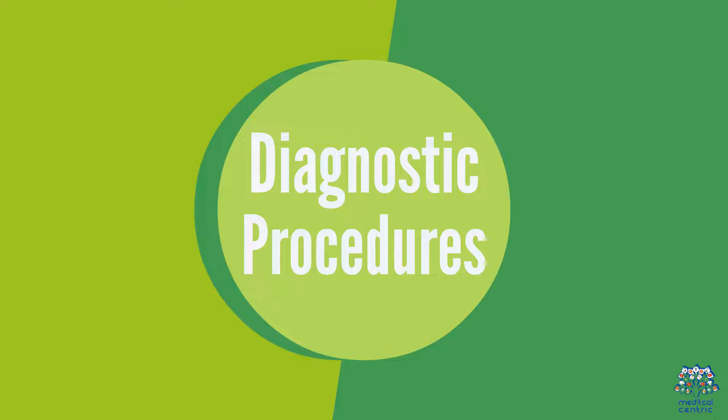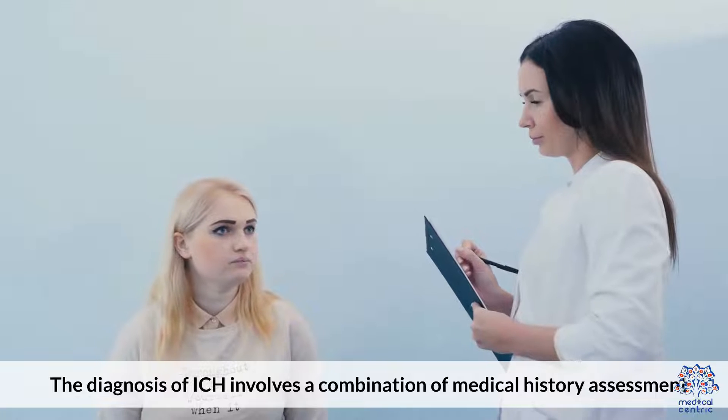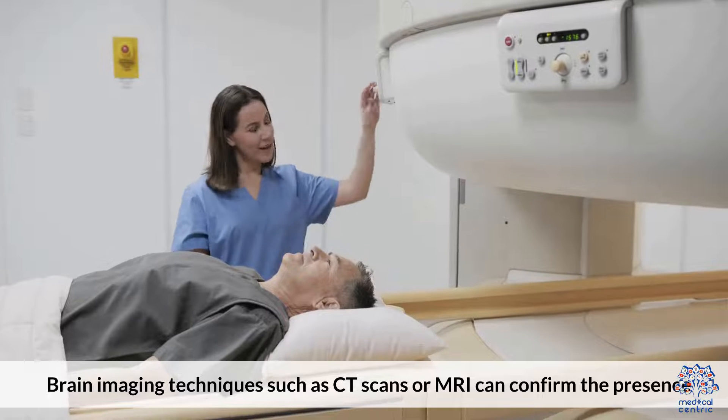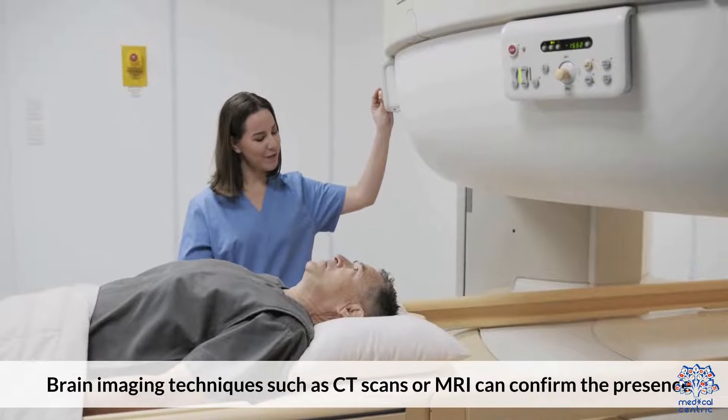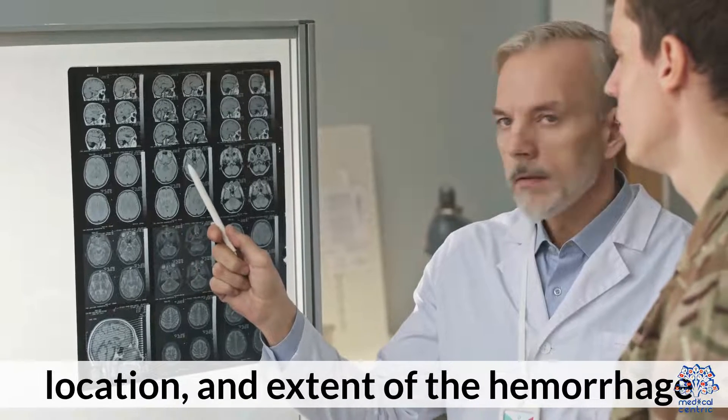3. Diagnostic Procedures. The diagnosis of ICH involves a combination of medical history assessment, physical examination, and imaging tests. Brain imaging techniques such as CT scans or MRI can confirm the presence, location, and extent of the hemorrhage.